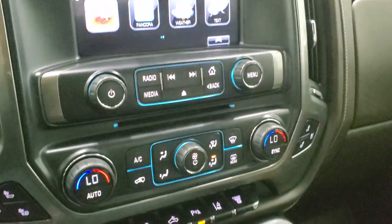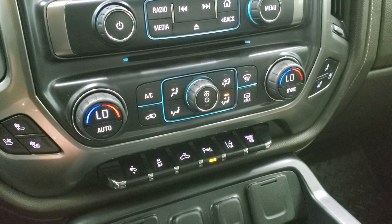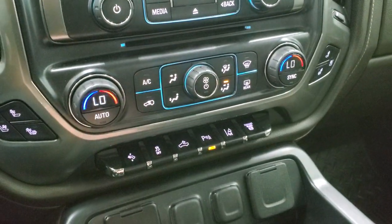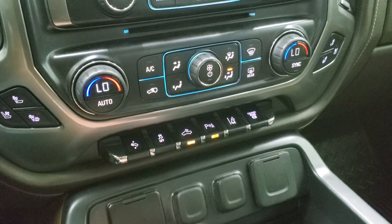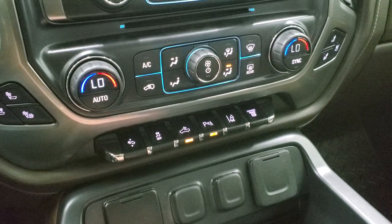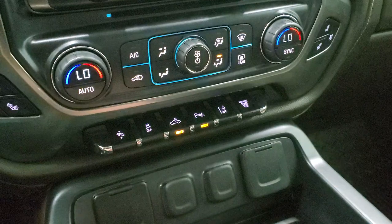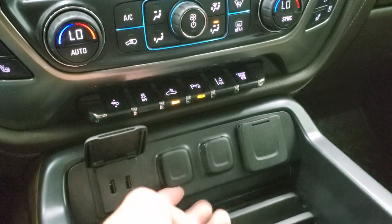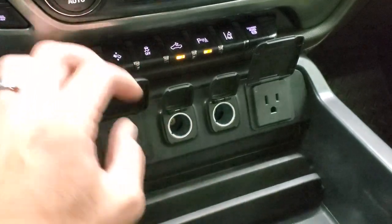Down here you have your CD player, heated and cooled seat buttons, dual climate controls, and all other climate controls as well. Power pedals, stability control. There's a control for your LED lighting — also for your LED side lights on your mirrors and the cargo lamps — parking sensors, lane departure warning, and factory exhaust brake. You get two USBs, two 12-volt power points, and a 110-volt 150-watt plug-in right there.